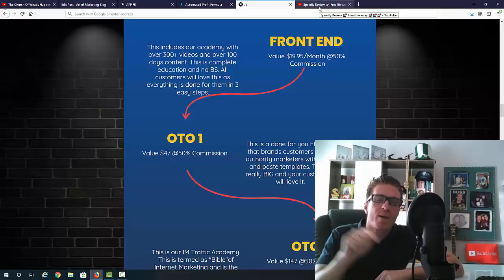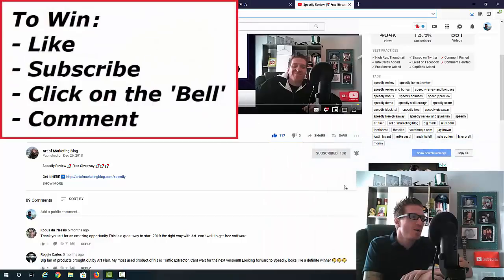If you want to win a free copy right now, all you have to do — if you're watching on YouTube — is like this video, subscribe to this channel, click the bell for notifications, and leave me a comment as a testimonial. It doesn't have to be for Automated Profit Formula; it can be for anything. At the end of this free giveaway, I'll take all the people who did these four things and 10% will win a free membership to Automated Profit Formula. I'll be revealing the winners five minutes before Automated Profit Formula goes live, which will be at 9:55 a.m. Eastern on Friday, June 7th.